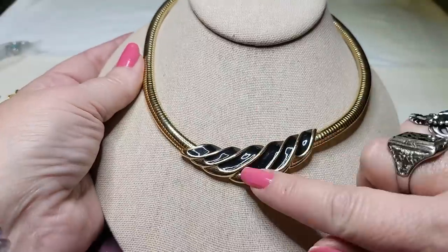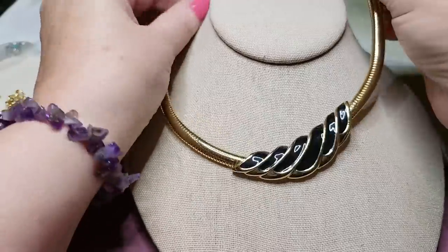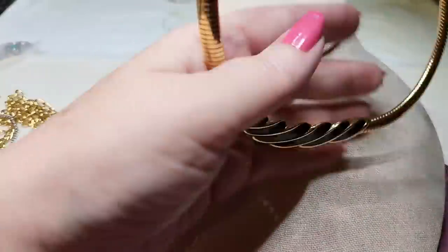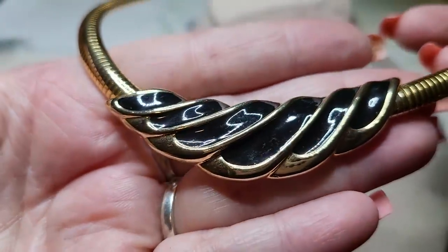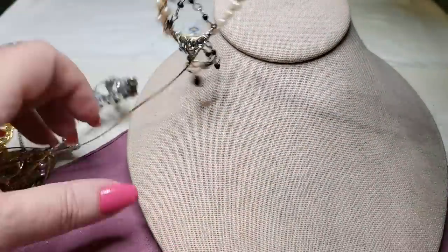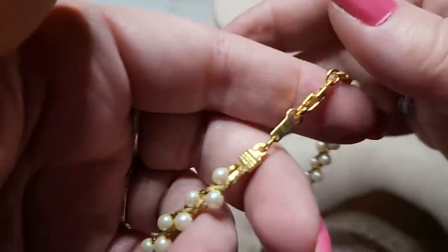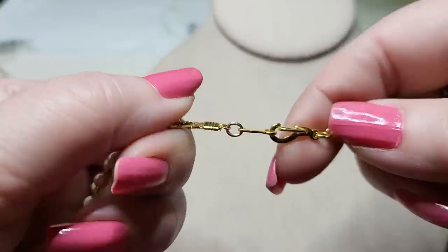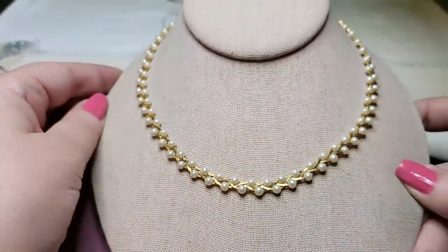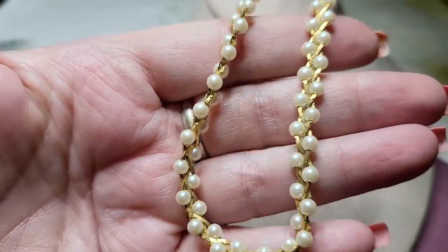Look at this one — gold tone with black enamel. It looks like a vintage piece, fold over clasp. There's nothing on the back but it looks brand new, that is pretty. And then another necklace: it looks vintage, has faux pearls and is gold tone. Look at the clasp — it's vintage. Doesn't have anything on it, but it's a very sweet necklace.